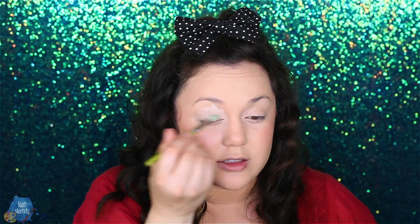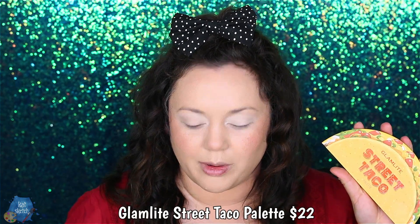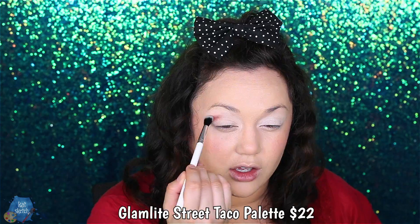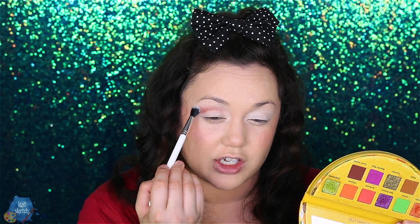I'm putting down some P.Louise eyeshadow base before I start this look. I want to tell you about other eyeshadow palettes I think are worth the money for the holiday season. I tried Glam Light for the first time — the Street Taco palette was my first dip into Glam Light and I want to buy all of their palettes now, because it was so pigmented and great quality. The glitters look like chunky glitters that are scary for the eyes, but they're not — they just have a glittery sheen. It's so pigmented with unique bright neon colors. I want to buy so many Glam Light palettes.